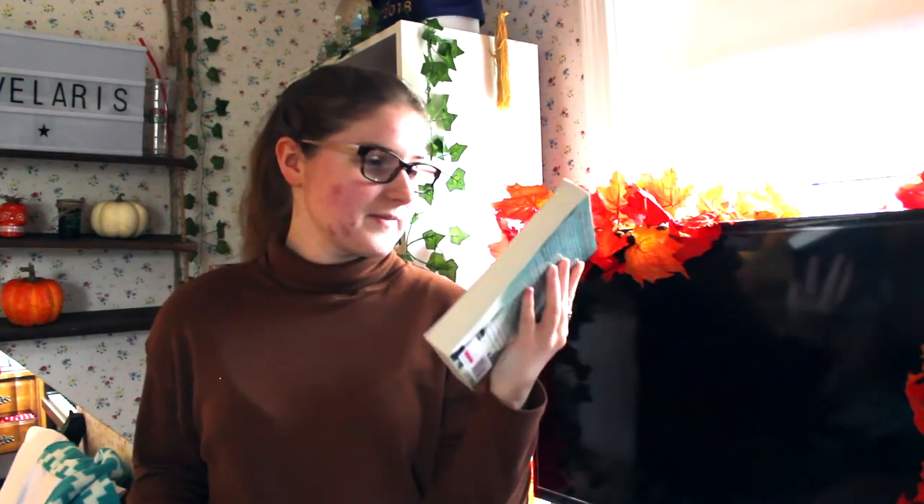Same goes for a book by Sharon Cameron. I don't remember really when I got it, I've had it for years and I've never picked it up or wanted to, and I've never really heard a lot about it either.